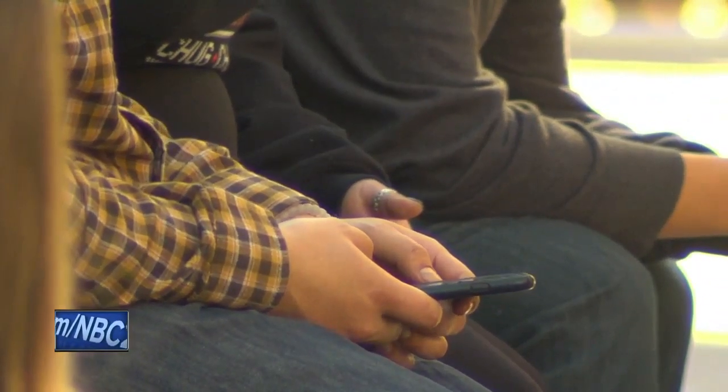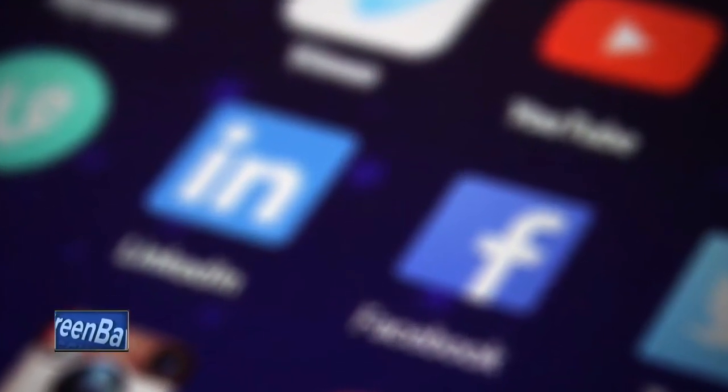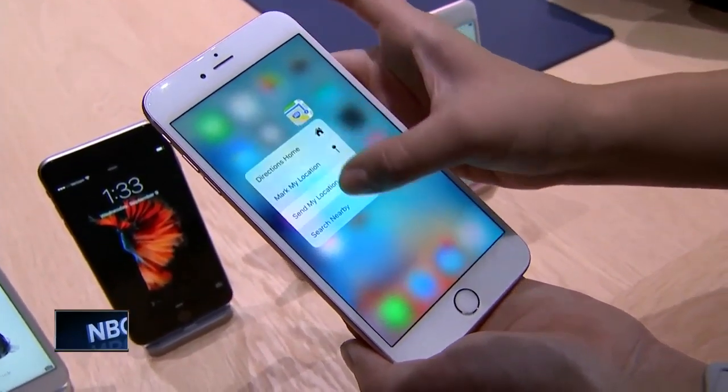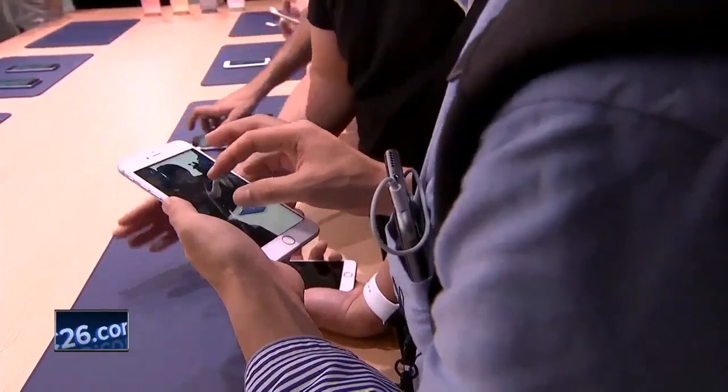There are ways to monitor what your child is doing on their cell phone — applications at your disposal to put you at ease. With the iOS 12 update in September comes a new native functionality called Screen Time.